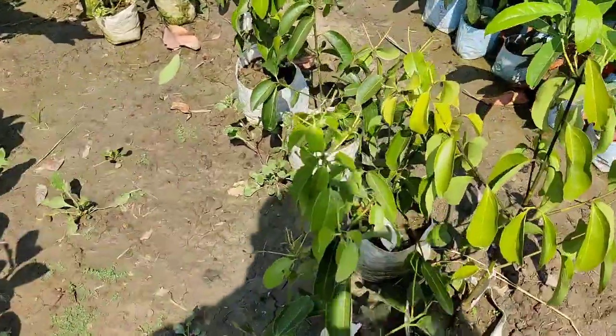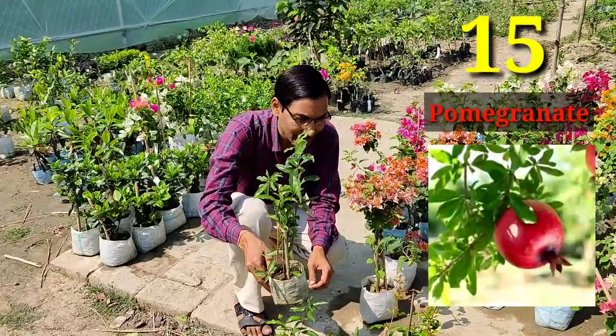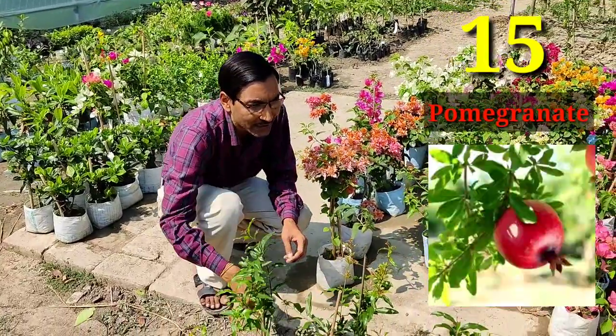Here you can also grow cinnamon, and here is some pomegranate — also very nice. These are plants grown from cuttings.